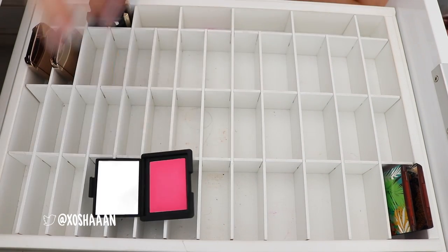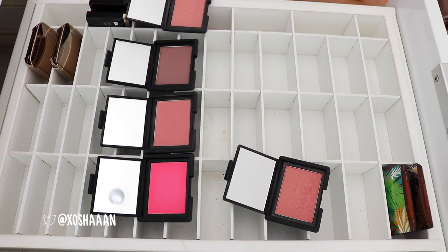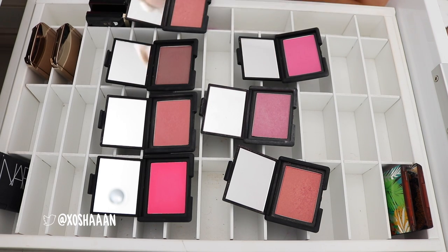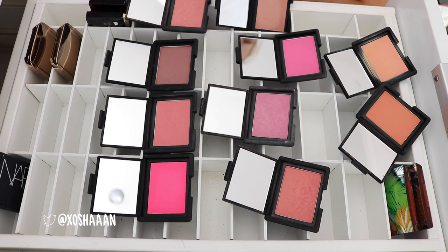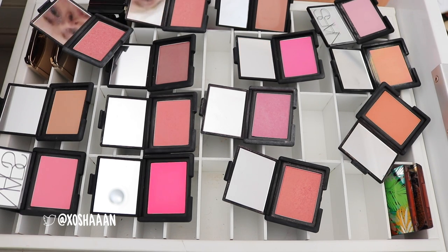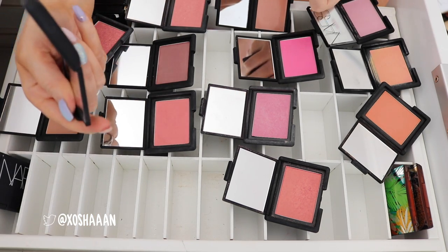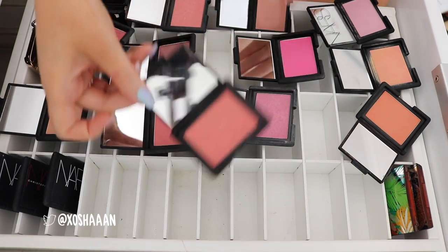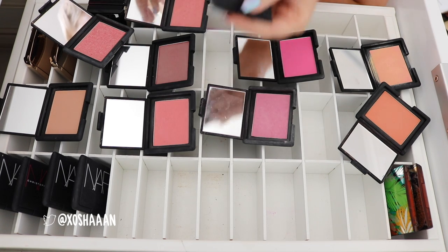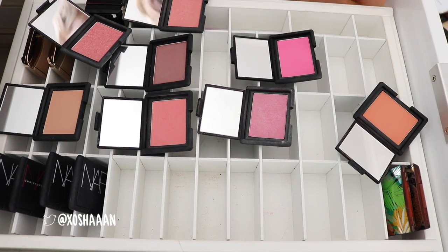I've got a lot of NARS blushes, so I'm gonna lay them all down. This one I'm definitely gonna keep — this is Liberty, my favorite one. I'm definitely gonna keep this one. That one looks super cool — that's Starscape. I think I like this one New Attitude. I'm gonna keep Orgasm because it's just a classic. I'm gonna get rid of this one — this is Sex Fantasy. I'm gonna get rid of this one — Penny Lane. That's a cream. I'm also gonna get rid of Enchanted — that's a cream as well, just because I don't really reach for those.